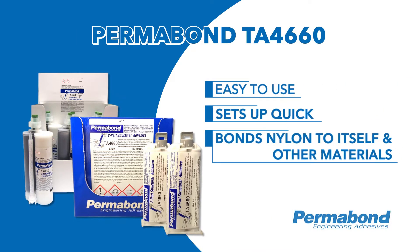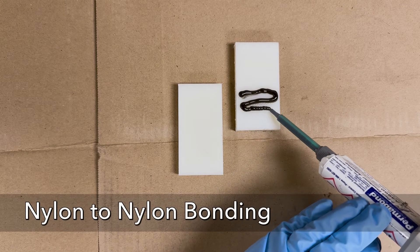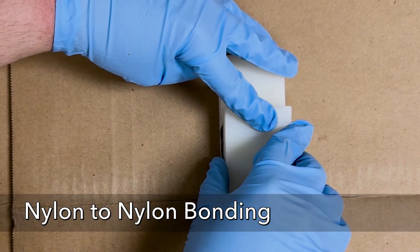Introducing Permabond TA4660 Structural Adhesive, the ultimate nylon bonding adhesive. Permabond TA4660 is a newly patented structural adhesive designed specifically to solve nylon bonding challenges.